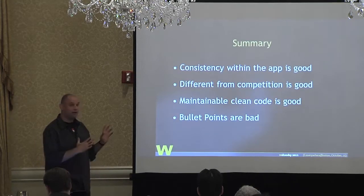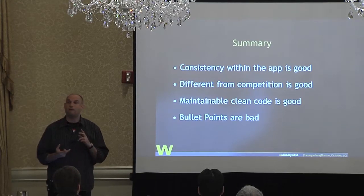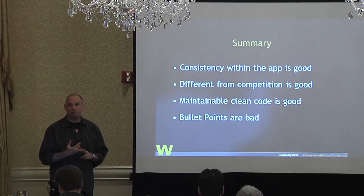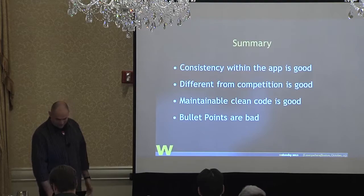Summary: Consistency within the app is good, but being different from the competition is also good. Maintainable clean code is good, and bullet points are bad. Just a little irony.